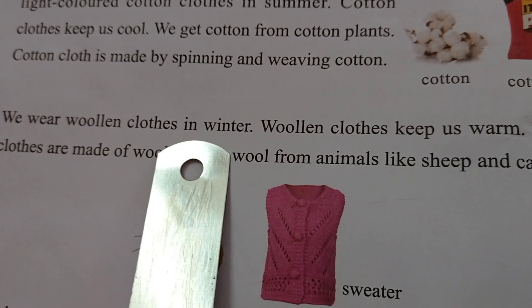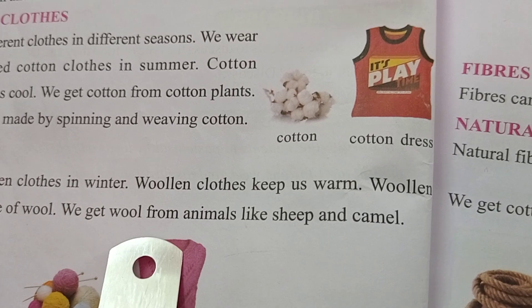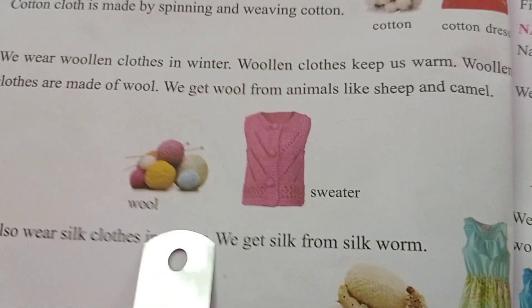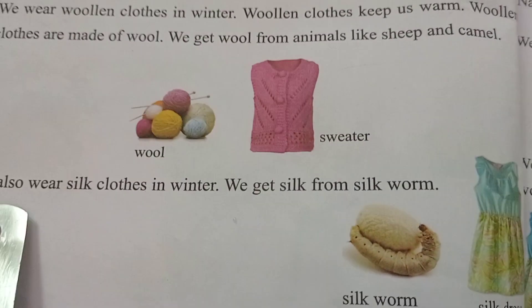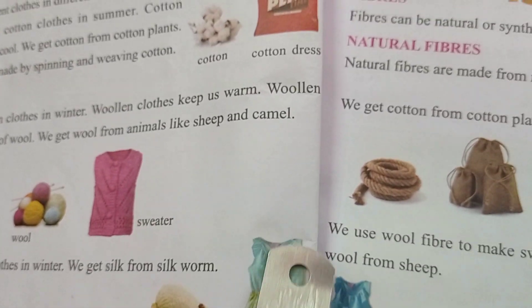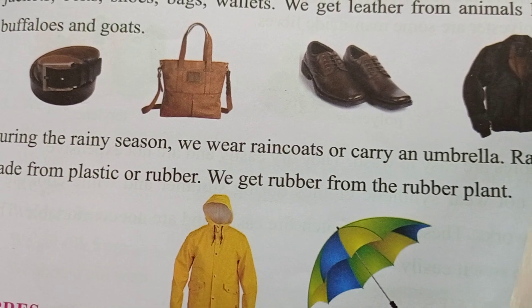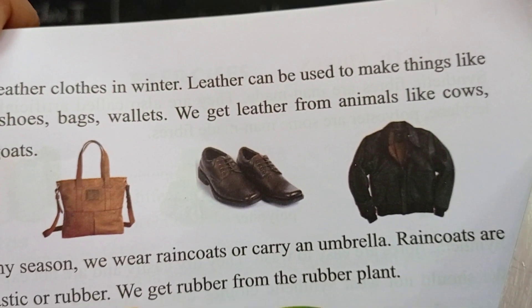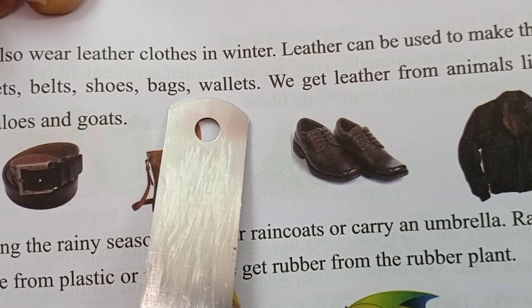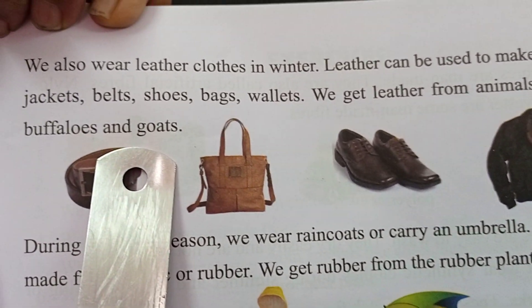Woolen: we wear woolen clothes in winter. Woolen clothes keep us warm. Woolen clothes are made of wool. We get wool from animals like sheep and camel. See the sweater and woolen balls. We also wear silk clothes in winter. We get silk from the silkworm. This is the silk frock. We also wear leather clothes in winter. Leather can be used to make things like jackets, belts, shoes, bags, and wallets. We get leather from animals like cows, buffaloes and goats.